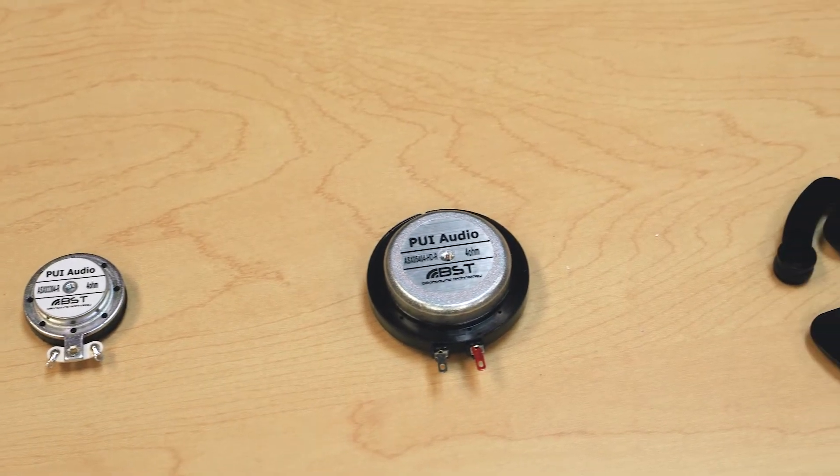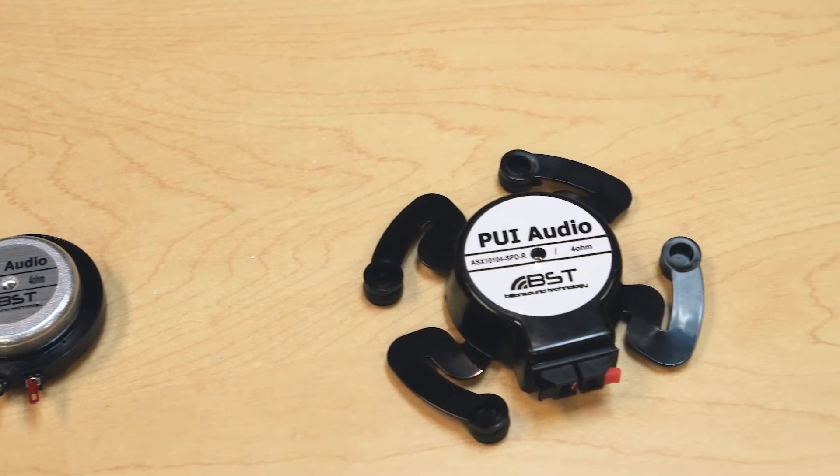Today we're going to be talking about exciters. An exciter is a type of haptic device that gets powered very similar to how a speaker would, with a positive and negative input.